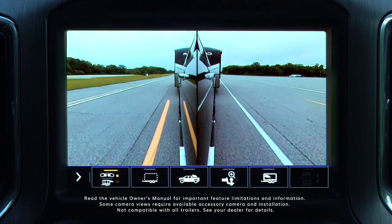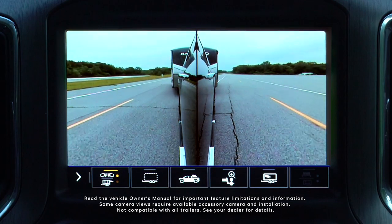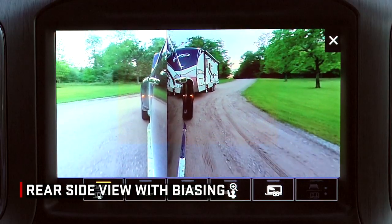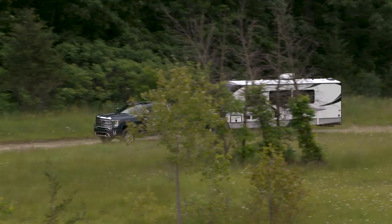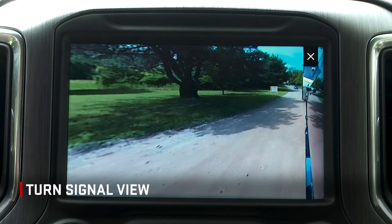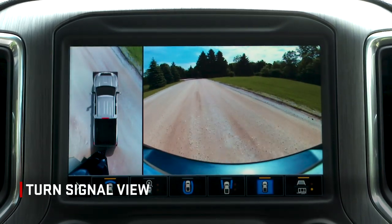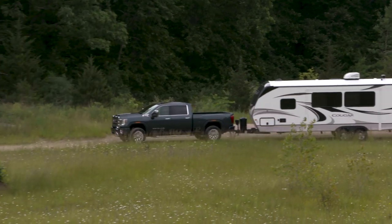When a trailer is connected, a view is provided with a rearward looking split of the left and right side of the vehicle and trailer based on the angle of the steering wheel. While driving forward, the view will automatically shift to the left or right based on the position of the trailer. In addition, when a trailer is connected and a turn signal is activated, a view will be provided that shows a rearward view of the left or right side of the vehicle and trailer based on which turn signal was activated. The view will return to the previous screen after the turn signal turns off.